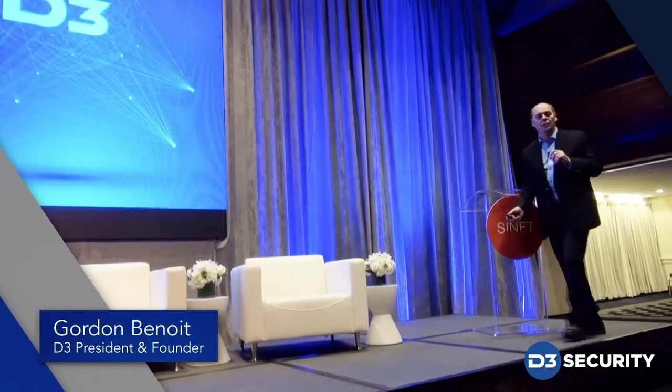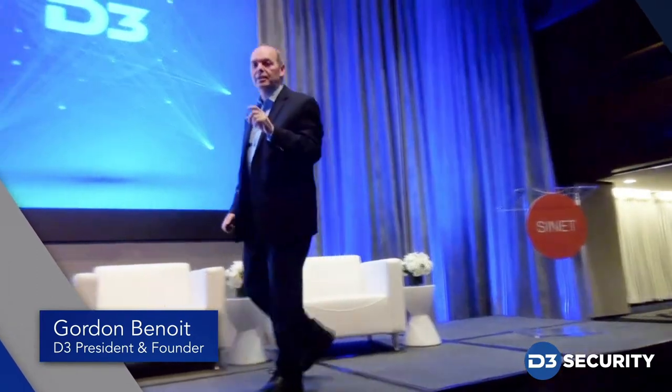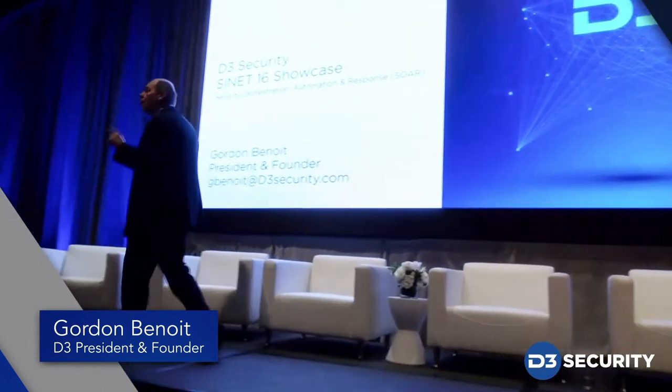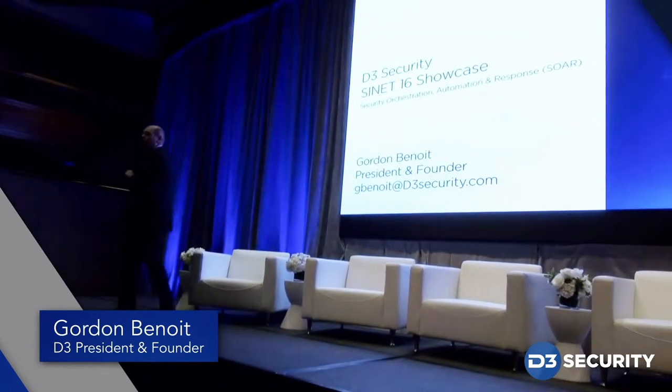Good day, my name is Gordon Benoit. I'm the founder and president of D3 Security. We are a security, orchestration, automation, response software company. Today I'm going to share with you how we save 49 hours per week from one of our customers' SOC to save them $200,000.